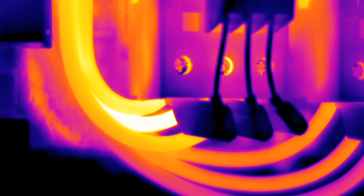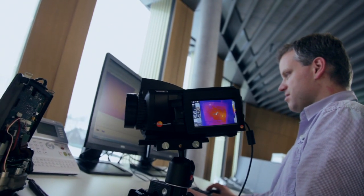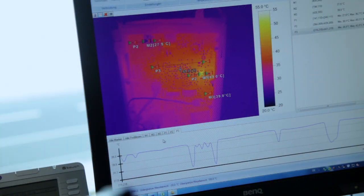One example of this is the super-resolution technology, which quadruples the number of measurement values in the image. We know from our own experience what it means to continually increase performance. Only if you can measure temperature distribution exactly are you able to push out the limits.